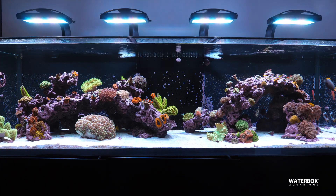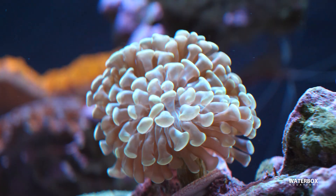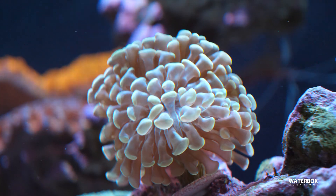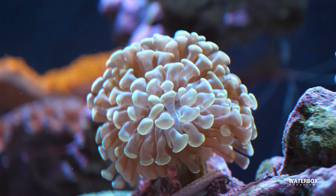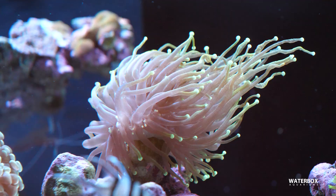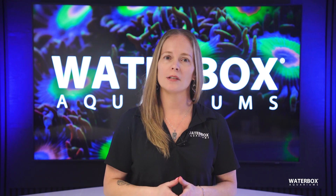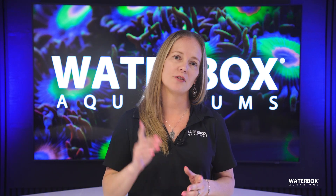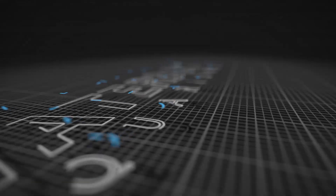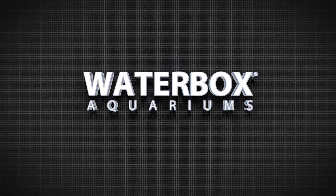If you're looking for a natural, low-maintenance way to control nutrients, promote biodiversity, and stabilize pH, a refugium is an excellent addition to your reef aquarium. It's not only a functional component, but also a way to enhance the overall health and balance of your system. However, like any tool, it requires careful monitoring to avoid overcleaning or nutrient imbalances. If you found this video helpful, don't forget to like, subscribe, and hit that notification bell so you never miss a video.